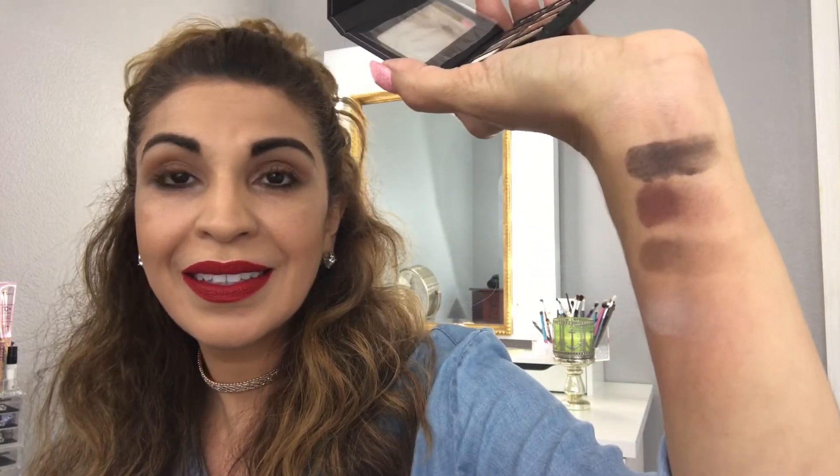They're really popular. The shimmers are super pigmented and super soft with really minimal kickup. I'll swatch the mattes for you too. I really like them and I'm excited to use them — I'll have to look at some tutorials for eye looks with these colors.